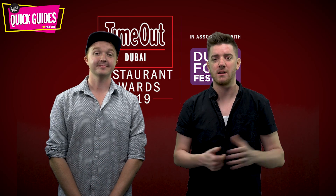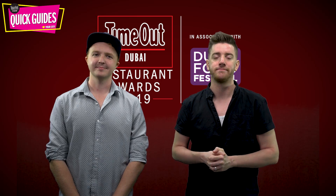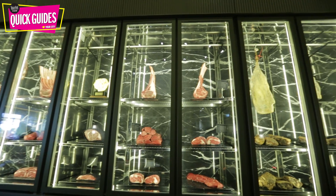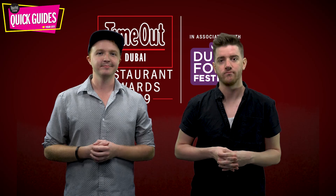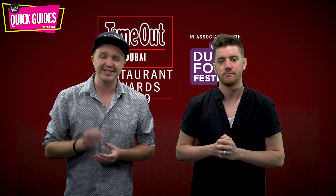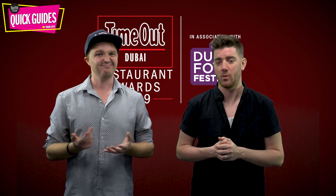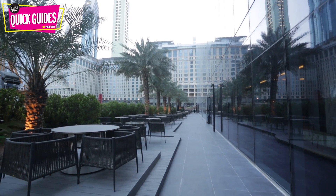Next we're heading over to DIFC's Beef Bar, which is the best steakhouse of 2019. F1 supremo Flavio Briatore's steakhouse in DIFC is so meat-orientated that it has its own meat library. The filet mignon is gloriously tender, and who doesn't love a dedicated mashed potato menu featuring 11 different kinds? You'll find this open every day at Alpha Tan Currency House in DIFC.